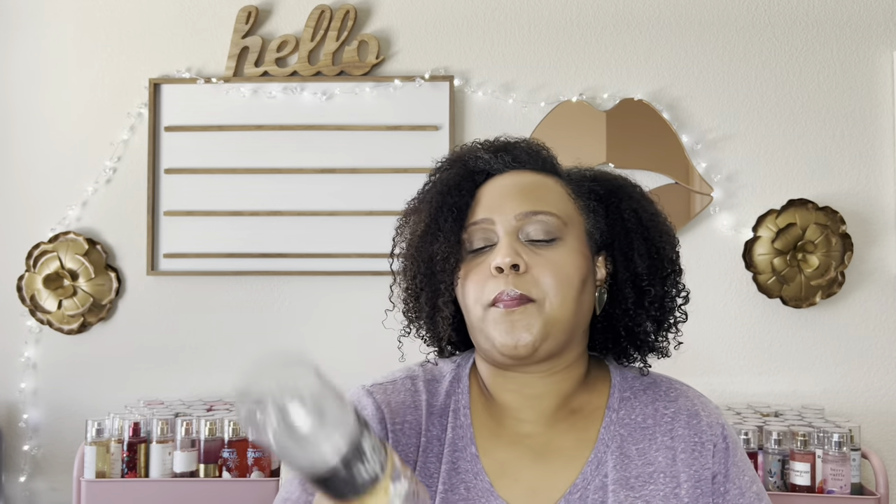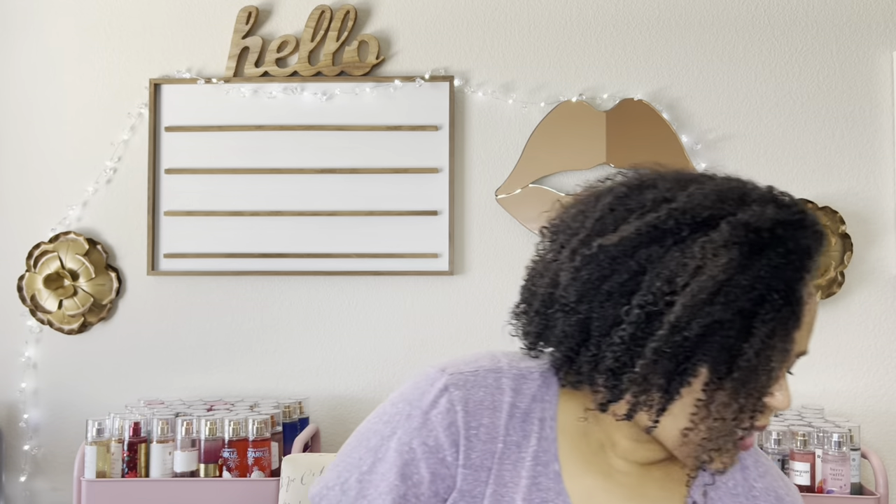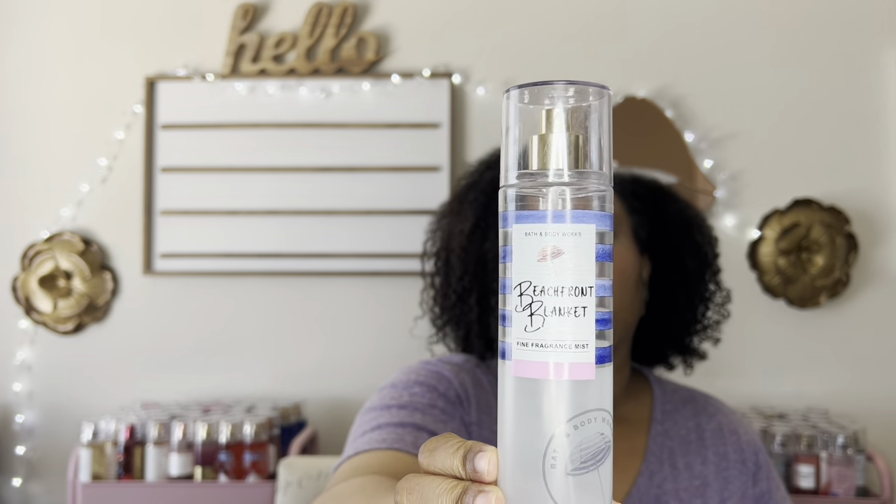I finished Vanilla Mocha Cafe — this stood alone without matching products. I found it at a semi-annual sale. This smells like the Starbucks mocha frappuccino. You can now get Vanilla Mocha Martini at the semi-annual sale at Bath and Body Works — it's the same thing. So if you missed this and want a sweet chocolatey creamy coffee scent, check that one out.